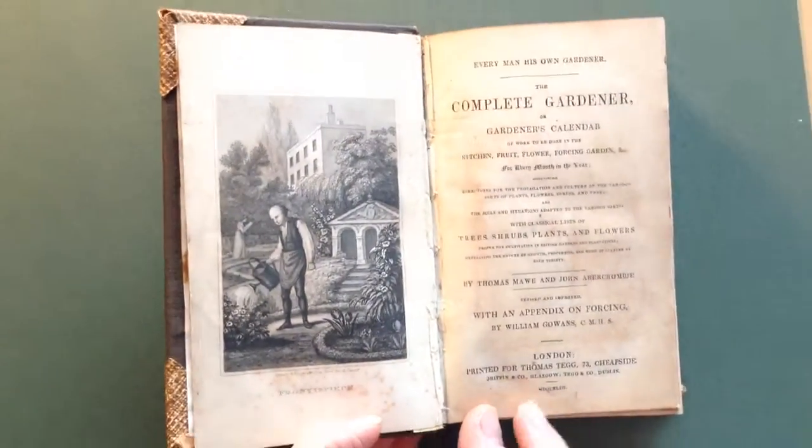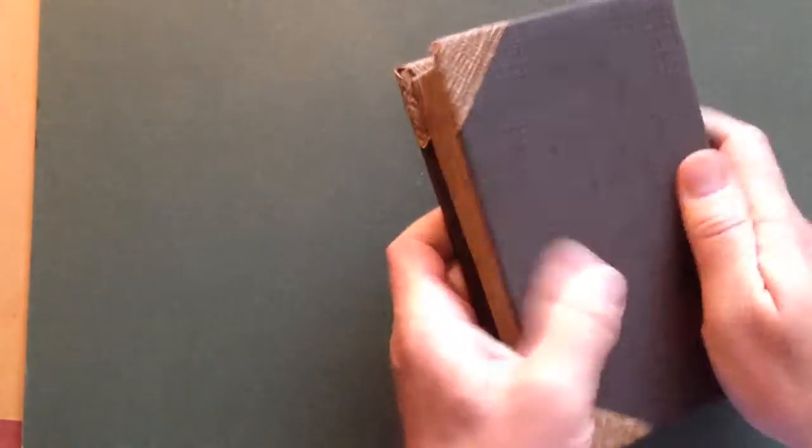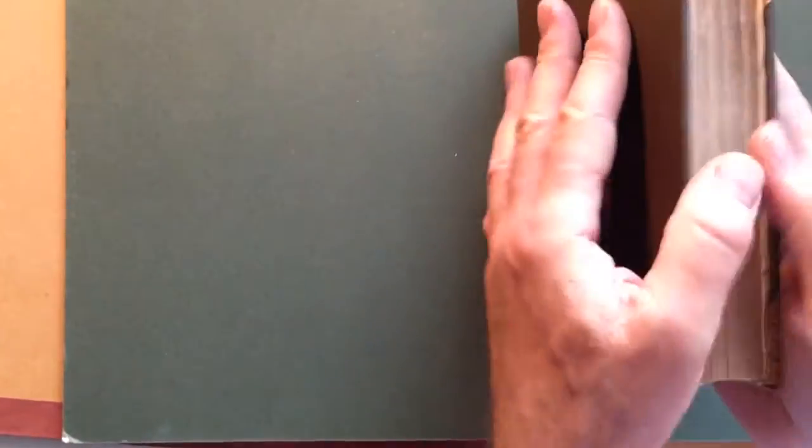Thomas Tegg was a publisher of this kind of compendium type manual. Condition: it's been horribly re-backed in some sort of sticky-backed plastic at some stage, but actually quite neatly done, so it almost looks like leather with these corners, but it is a sort of synthetic material.